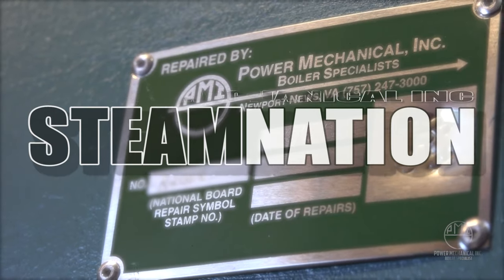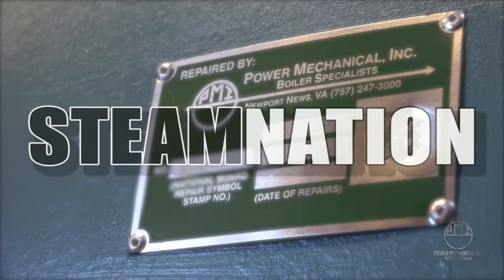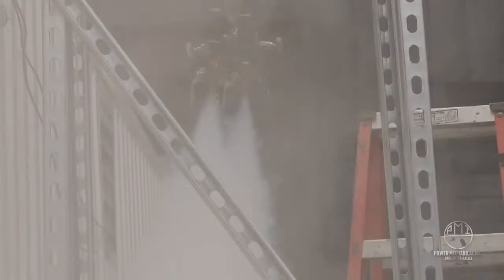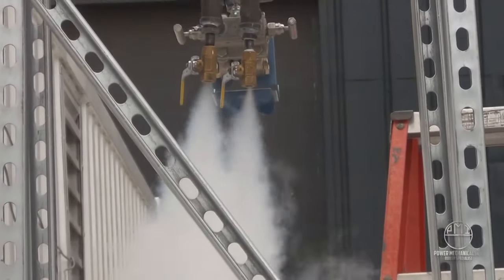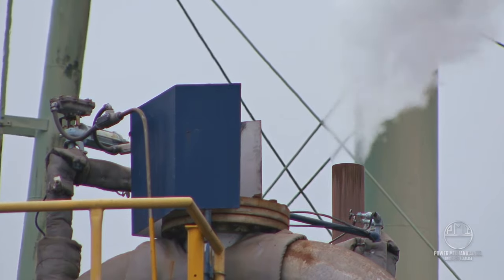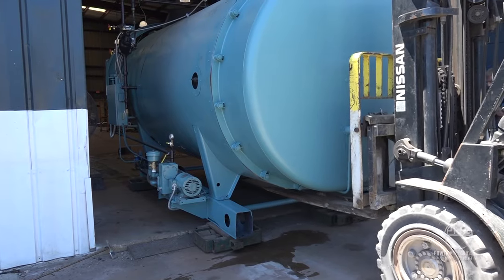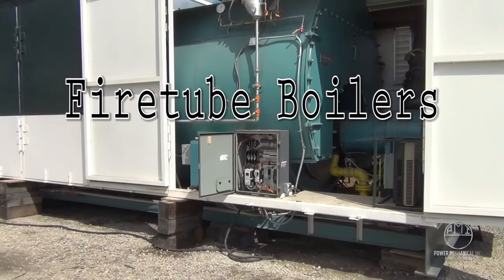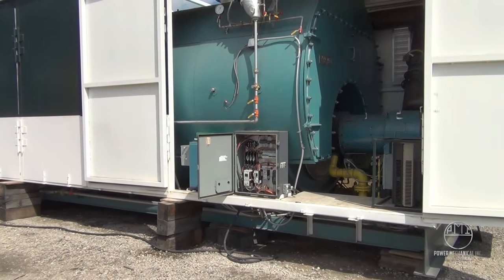Welcome back to Steam Nation. Steam power plays an important role in society — water heated to a gaseous state creates an invisible energy with countless possibilities used around the world today. We're taking a closer look at one of the many types of industrial boilers behind this process: the fire tube boiler.